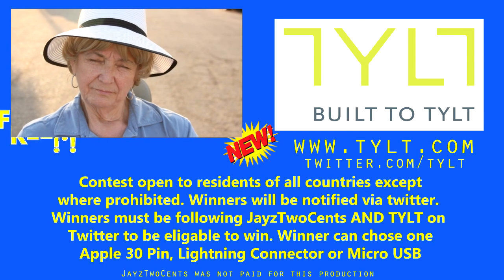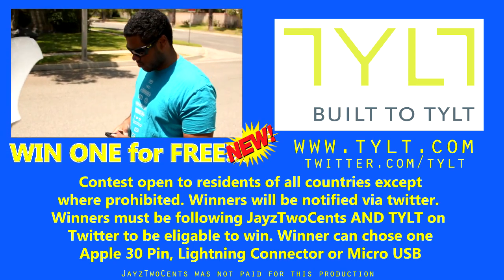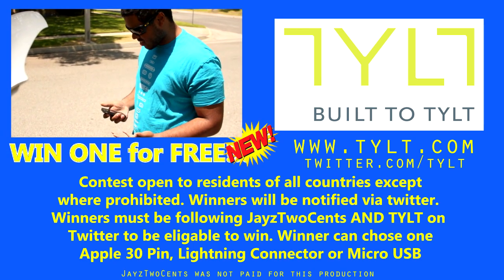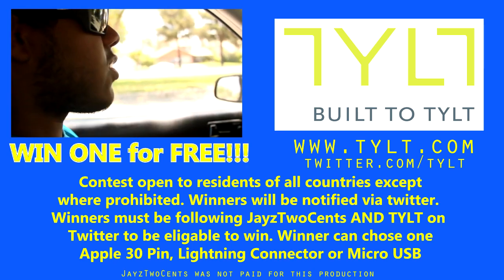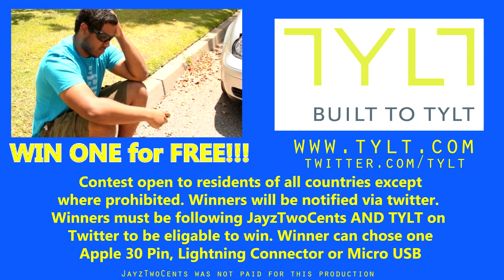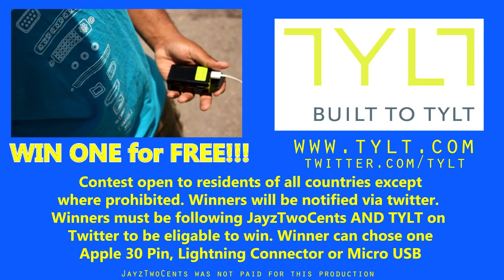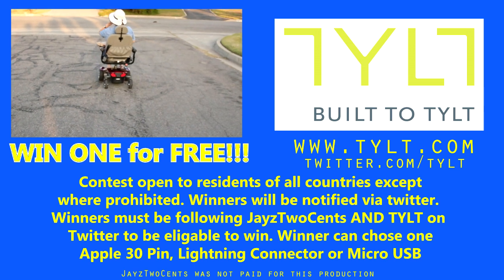You can win the new Power Plant by simply following Tilt and Jayz2Cents on Twitter. We are giving away three of these. It is your choice on whether or not you want the 30-pin, the iPhone 5, or the Micro USB connector. There is a click-to-tweet link down in the description of this video. Click it, tweet it, you're entered to win. We're going to be choosing three people to win a brand new Power Plant. Good luck to you, and I hope to see you next time on Jayz2Cents.